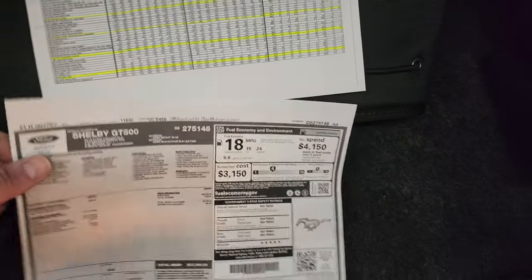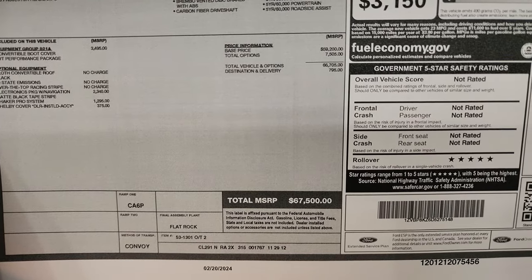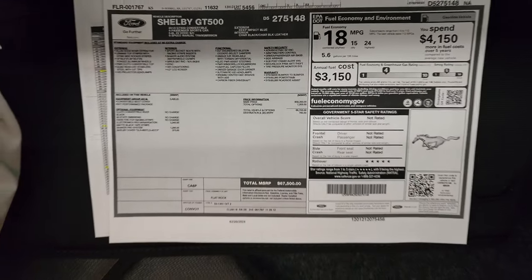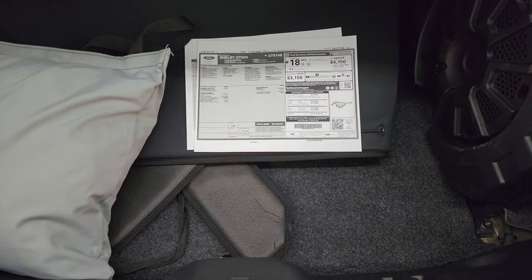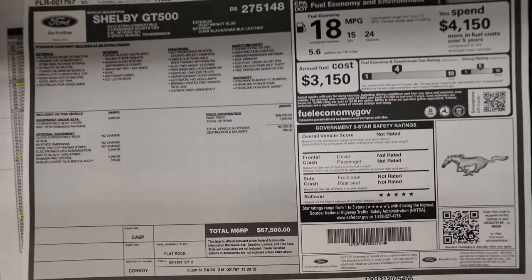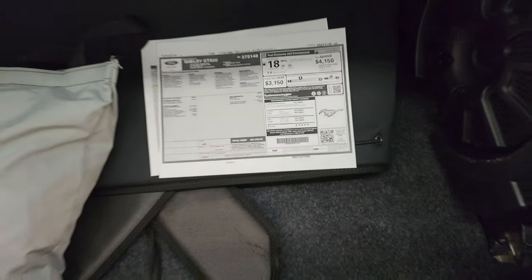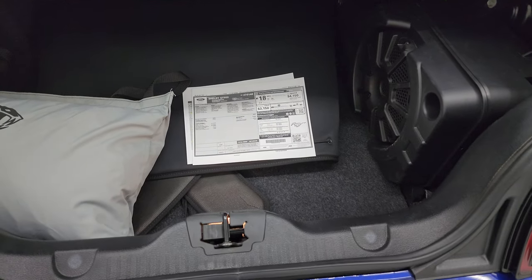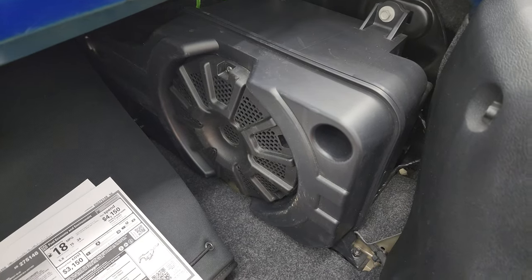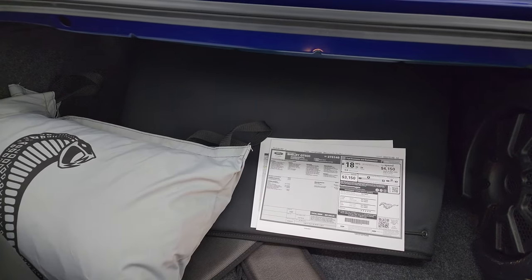Here's a copy of the original window sticker that I just printed up. You can see this was originally a $67,500 MSRP on this car. I think this one just sold for $63,000 or $64,000. So, over a 10-year-old car, it's lost about $2,000 to $3,000 worth of value.